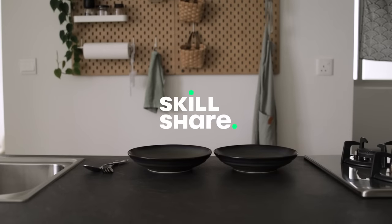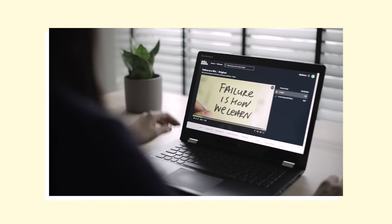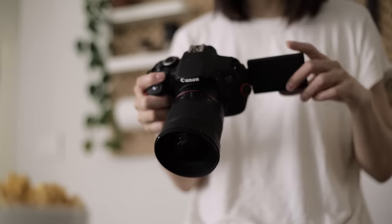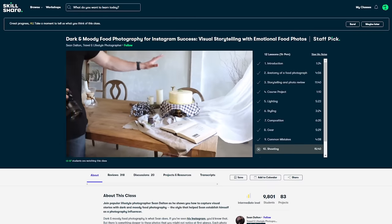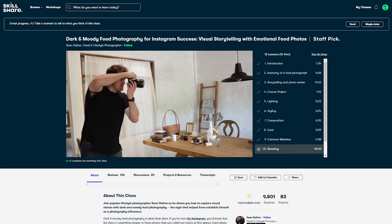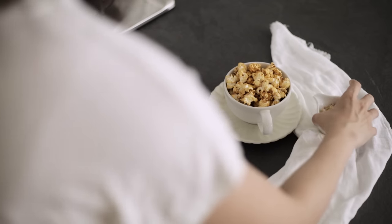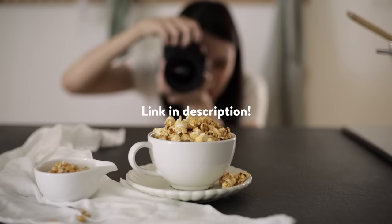A quick word for the sponsor of this video, Skillshare. Skillshare is an online learning community. Over the months, we have sat through classes on illustration, self-improvement, and even cooking. Last month, I wanted to learn to take better photographs of food because we were going to share some simple recipes on our email newsletters. So for that, I took a quick class on food photography by Sean Dalton. He gave many helpful tips on styling, composition, and editing, and hopefully I did them justice. Skillshare costs less than $10 a month. Be the first 1,000 to click on the link in our description and get a free trial of their premium membership.